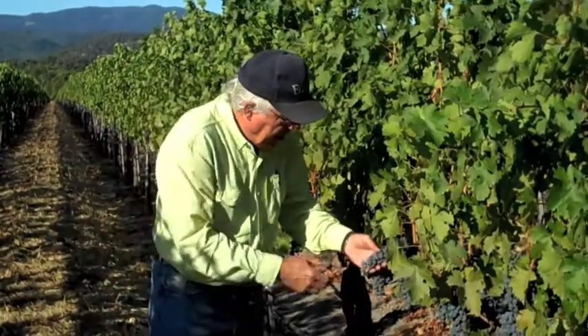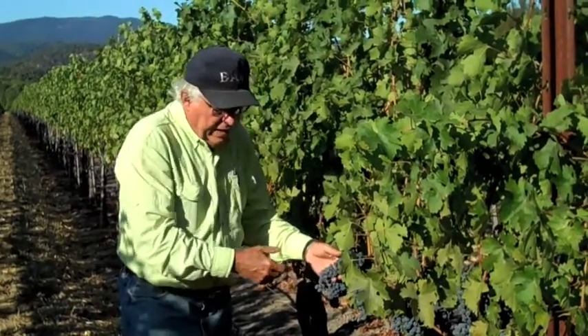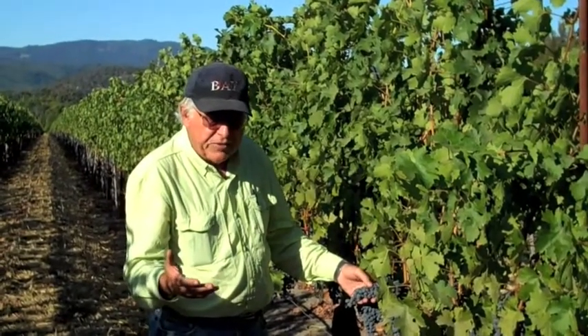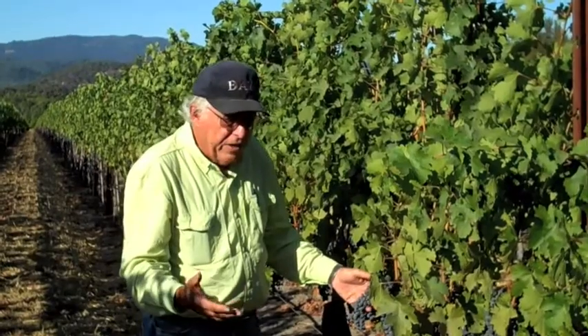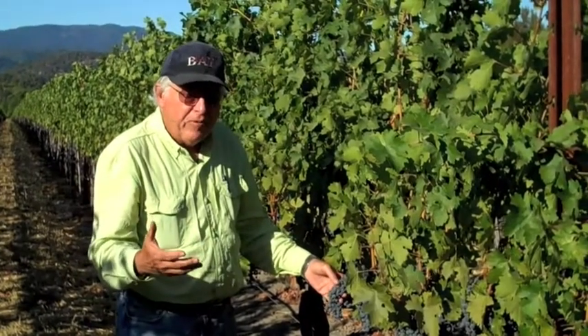And now we have the State Lane Cabernet — the vines have matured. We've been getting them now for, I think, four years. Every year they get better. They offer you the classic Napa Valley Cabernet.